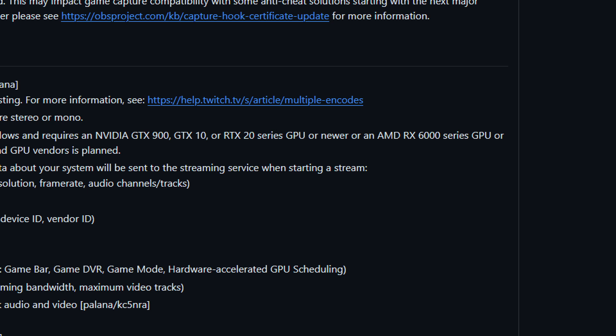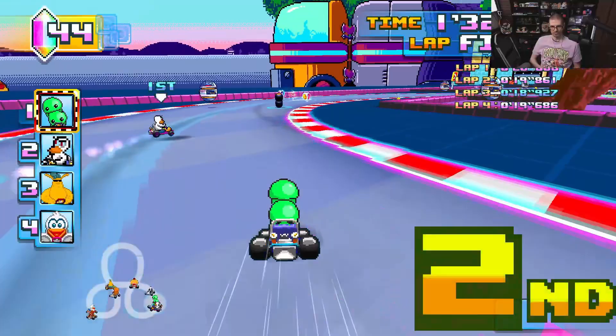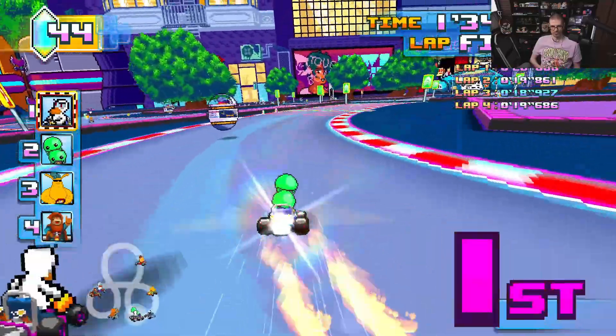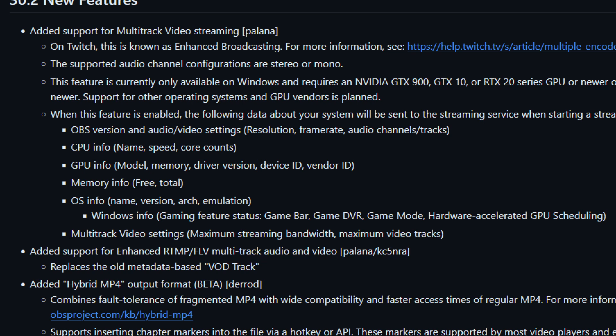AMD 5000 series isn't good enough, and it's unclear about Intel Arc. I am testing it out right now and it's been working okay. Basically what this means is you can do a stream where you do multiple encodes on your end and push that to Twitch, so viewers can have multiple quality options. It's good for smaller streamers that don't have access to transcoding on Twitch's servers.